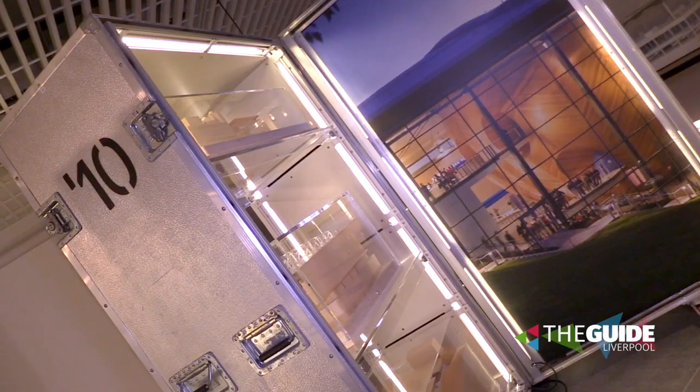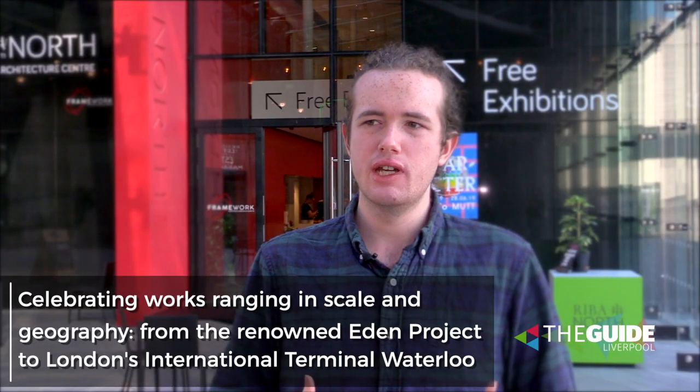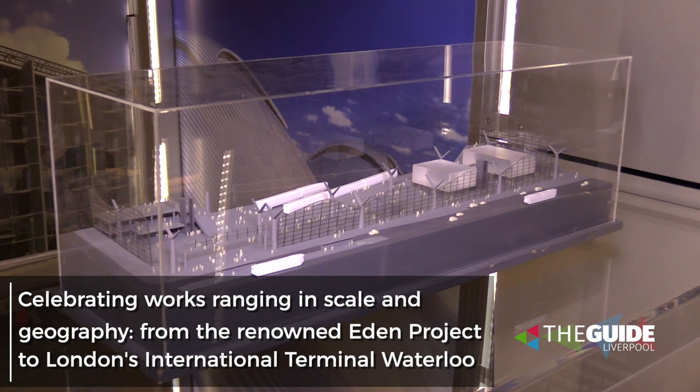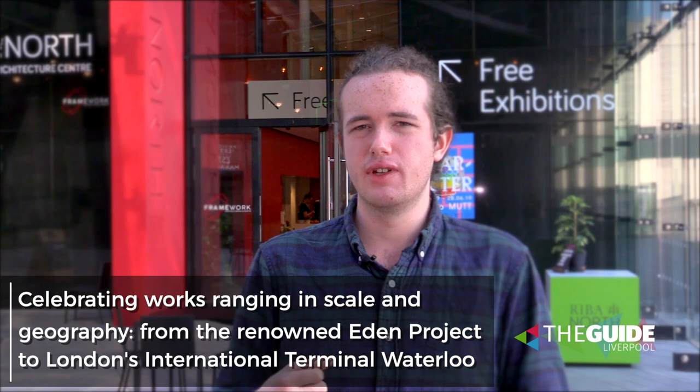What we've been introducing into the Liverpool exhibition is some newer recently completed works, which are showing how the practice has evolved into delivering really cool transport and infrastructure projects. There's an Istanbul Airport model and London Bridge, which has been very well received.